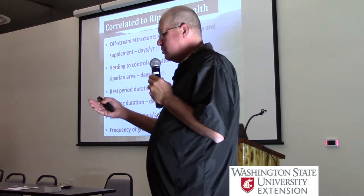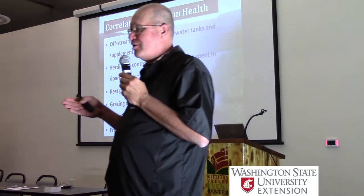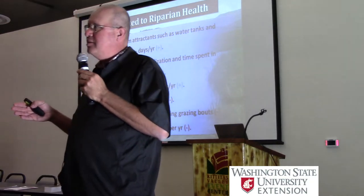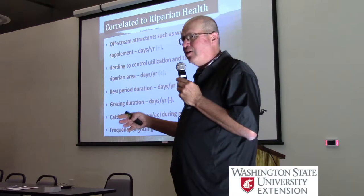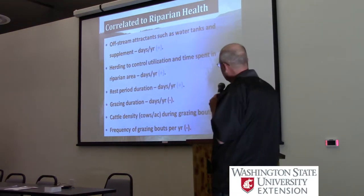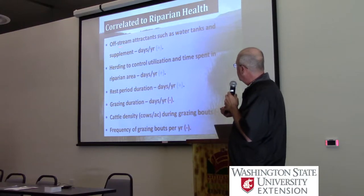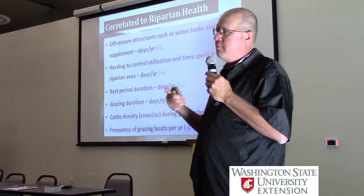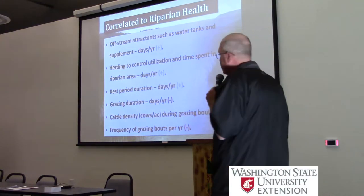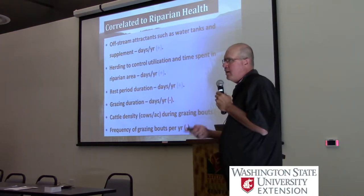The things positively correlated to riparian health: off-stream attractants such as water tanks and supplement, herding - the oldest trick in the book - to control utilization and time spent in the riparian area, and the duration of rest you allow that riparian area during the growing season. What was really interesting - when producers were asked if they had an off-site stock tank, they'd all say yes. But when you dig in a little bit, they'd mention it was full of bullet holes during hunting season, or it was mid-season before they fixed a broken pipe. It wasn't yes or no that was statistically significant to health - it was the effort you put in to making sure that BMP is filling the need that you expect it to. Effort matters. Time and energy matters as much as the practice itself.